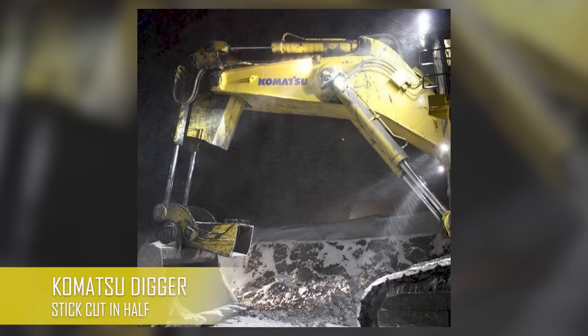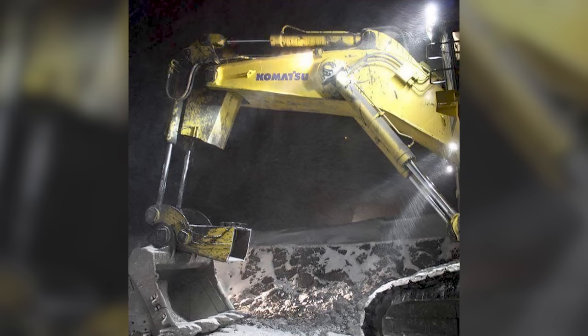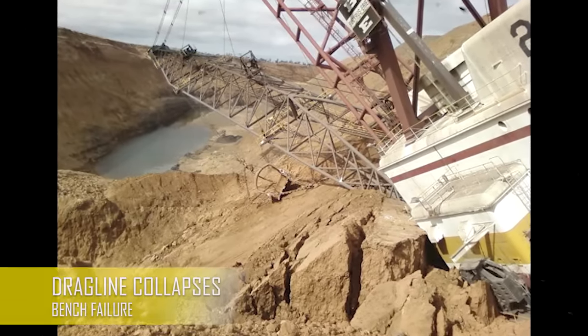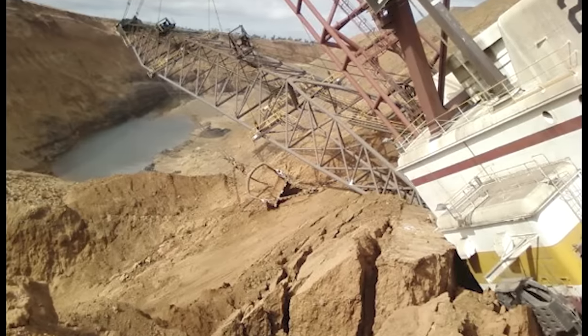Komatsu gets a lot of heat in the heavy equipment world from what I've seen. The dragline collapsed after an obvious bench failure. This happened in Queensland, Australia.